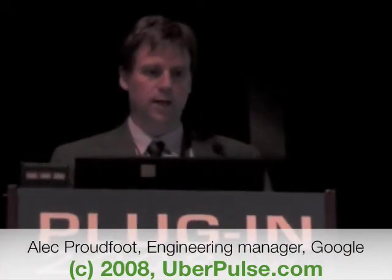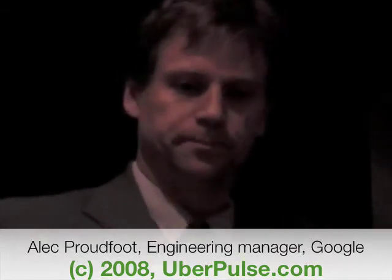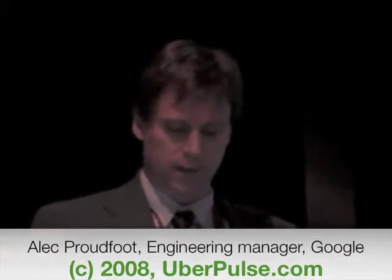We're a company that's had plug-in hybrids for almost a year and a half now, and we've learned some interesting things. The first question I always get is: why Google? Why does Google care about plug-in hybrids?